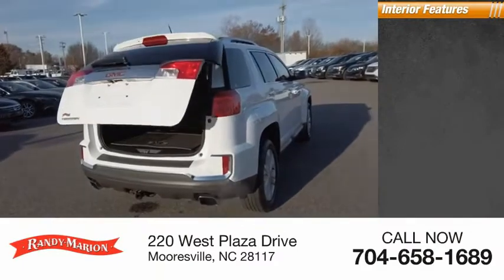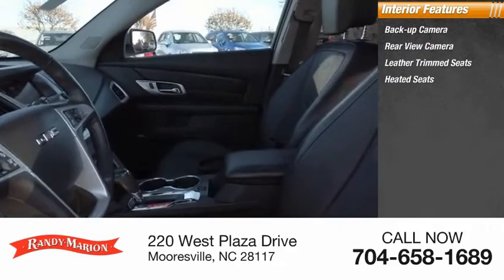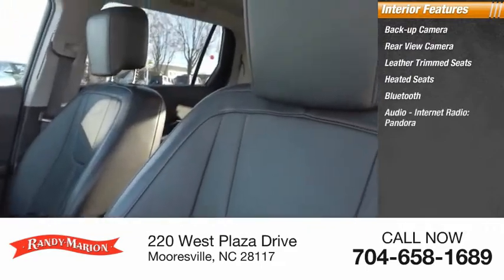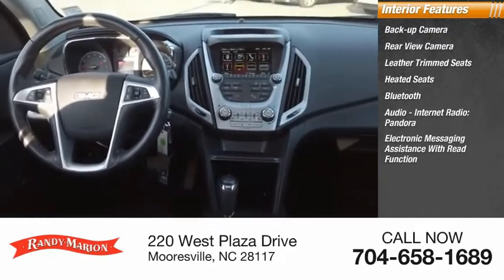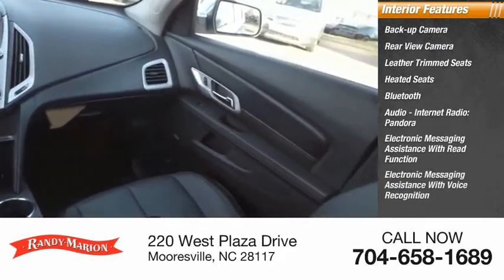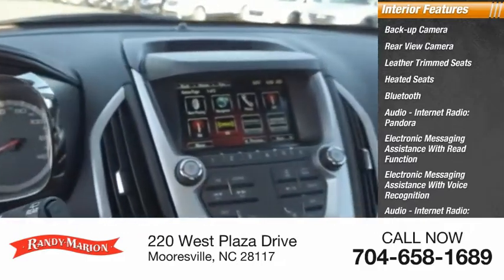Inside you'll find a backup camera, rear-view camera, leather-trimmed seats, heated seats, Bluetooth, audio, internet radio, Pandora, electronic messaging assistance with read function, electronic messaging assistance with voice recognition, audio internet radio, Stitcher, and auxiliary audio input.